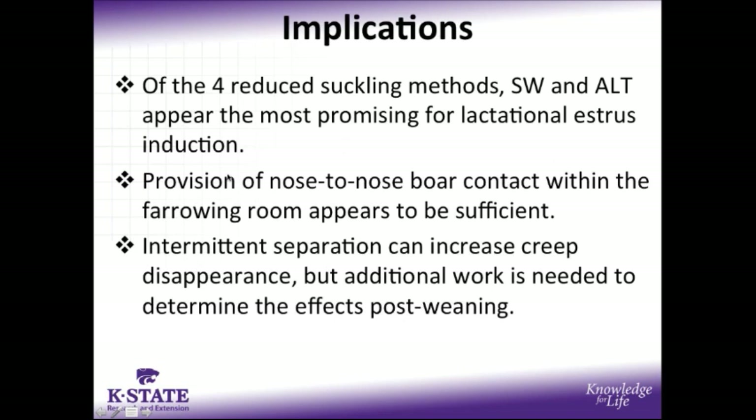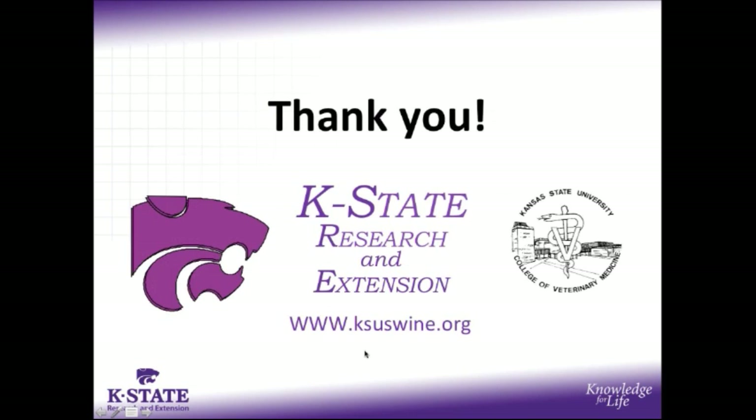For the implications of this study, of the four reduced suckling methods used, split weaning and altered suckling appear to be the most promising for lactational estrus induction. We were encouraged by the fact that providing nose-to-nose boar contact inside the farrowing room appears to be a sufficient stimulus to elicit lactational estrus. Intermittent separation appears to increase creep feed disappearance; however, additional work is needed to determine the effects of this separation on piglet performance post-weaning. With that, I appreciate your time and attention during this presentation.